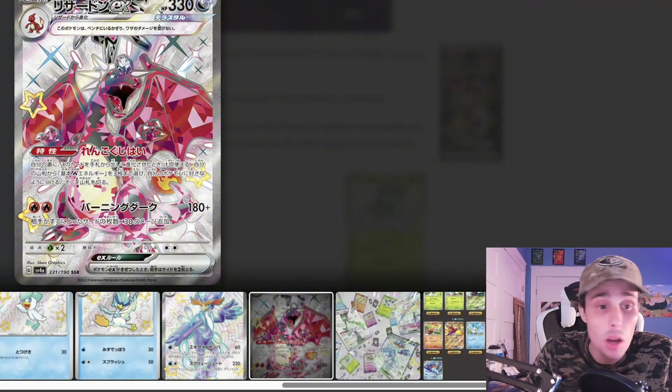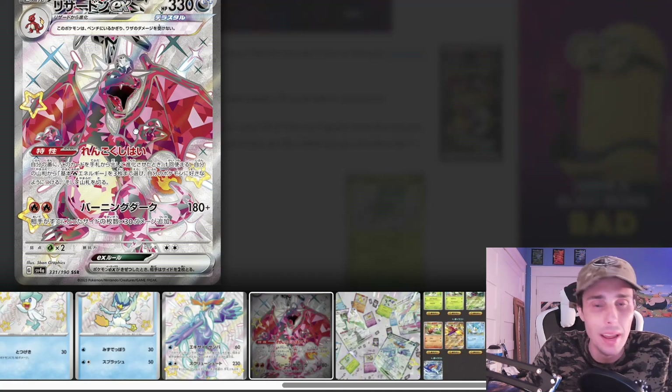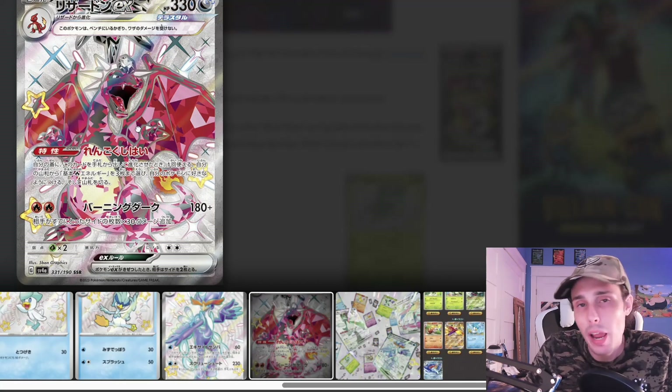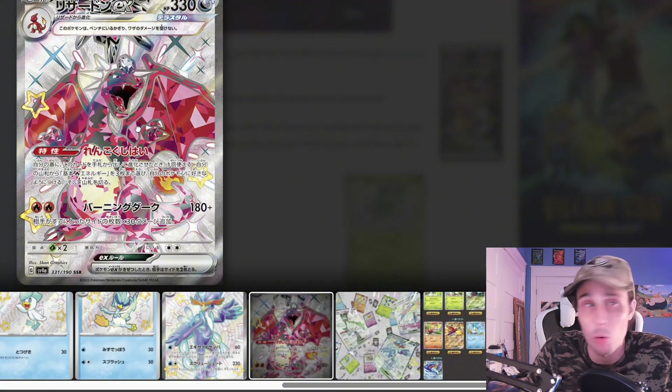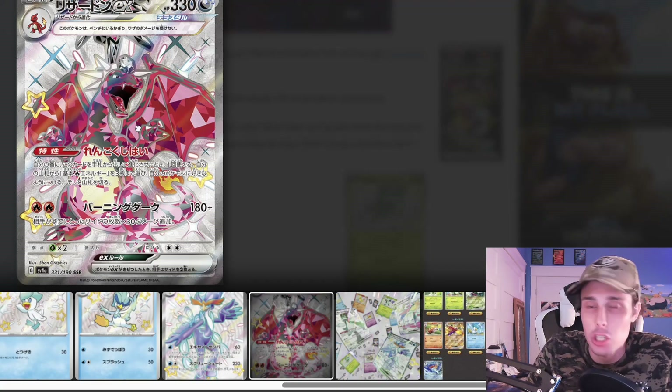Here is the big boy — the Charizard EX with the same artwork from Obsidian Flames as the ultra rare full art, but this one is shiny. I'm not too angry about this, because honestly I don't even have any Charizard cards that are shiny, except for the Crown Zenith Radiant Charizard. I don't even have the Pokemon Go Radiant Charizard because I started collecting kind of late. I'm interested to hear your thoughts about this card, because a lot of people are upset and think it's ugly, and they are just tired of these arts.